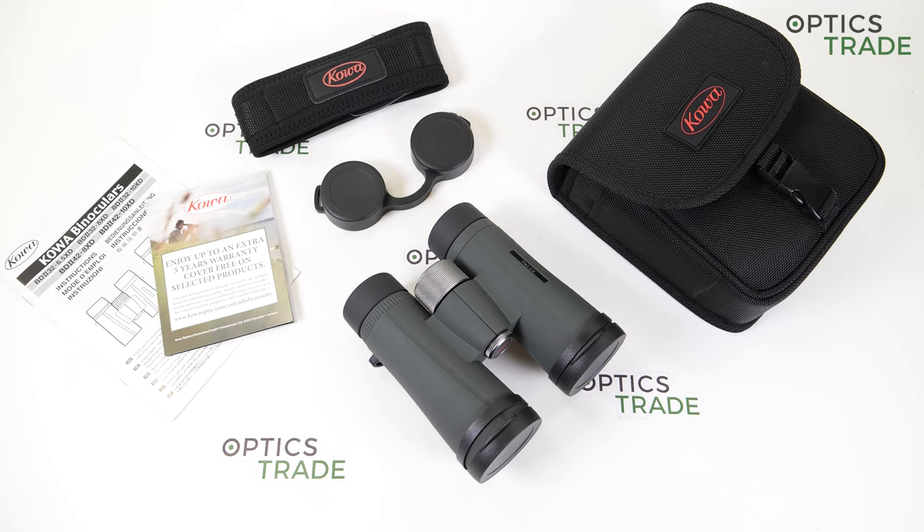There are five models in the series. We have compact ones — 6.5x32, which is a real rarity currently on the market; I don't think there's a single other binocular with 6.5 magnification. Then we have 8 and 10x32, and then full-size models 8x42 and 10x42. Because this is not specifically made for hunters, we don't have any low-light binoculars with 56mm lenses, but maybe they'll add it eventually to the series.